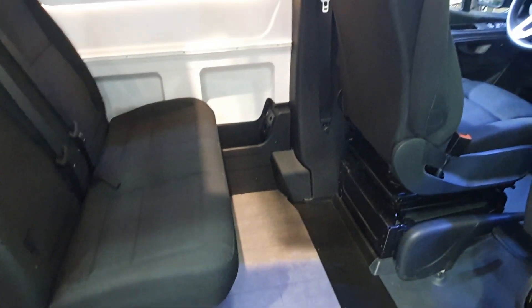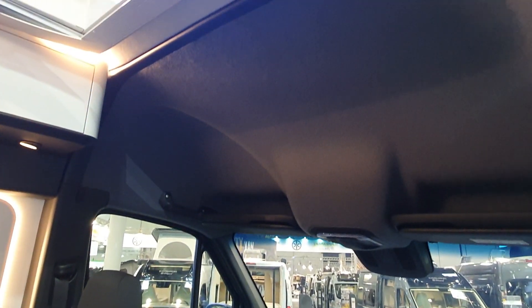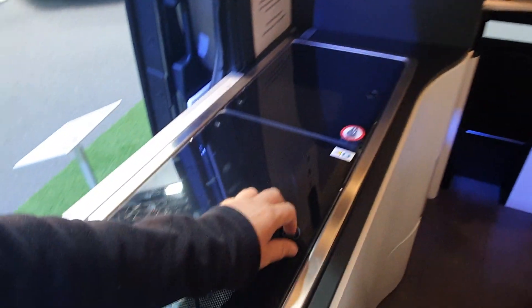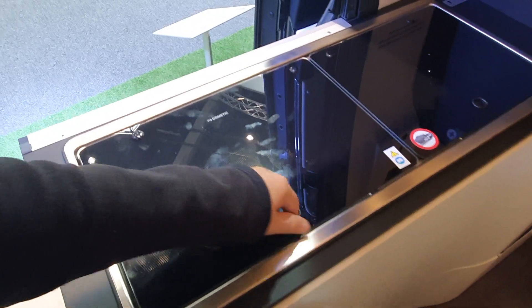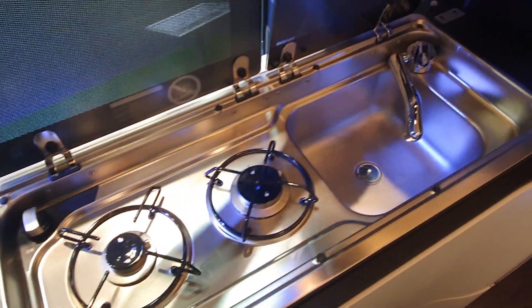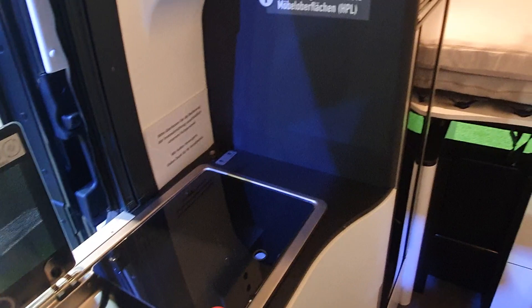It's got a fresh water tank of 100 liters and a waste water tank of 75 liters, if memory serves correctly. Right now this is in its movement position, as you can see because it's going up some rocks at the front. We've got two burners and a sink, although the sink could have a better drainage hole.